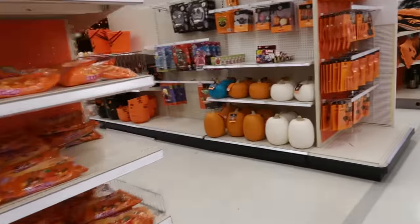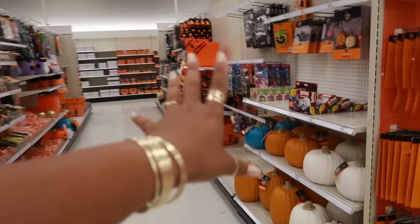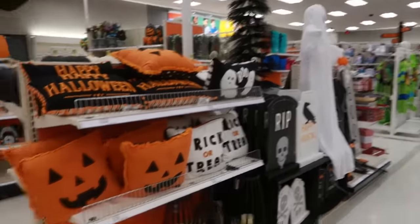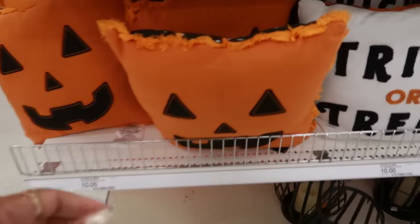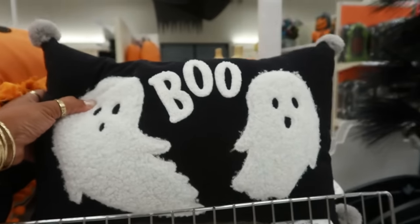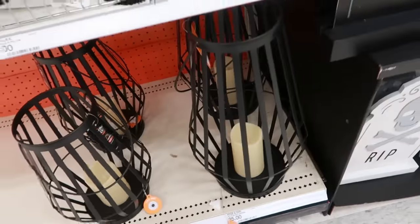This is the row I just showed you guys at the other store. This location has a lot of stuff out, so let me look and see. I know some of you guys already seen this — the pillows are $10, reversible trick-or-treat. Boo and Happy Halloween. Okay, the lanterns — this one is $20, the bigger one is $25.